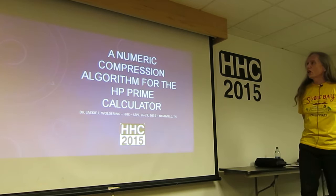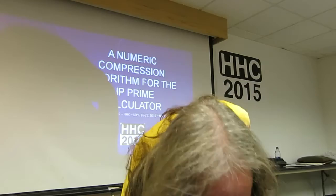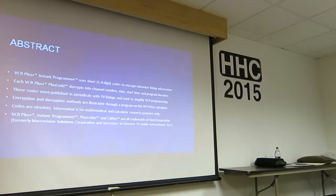My name is Jackie Woldering, and my talk is a numeric compression algorithm for the HP Prime calculator, which is code for a program that runs on the HP Prime that works on the old VCR Plus.